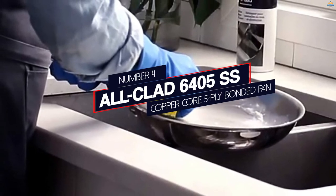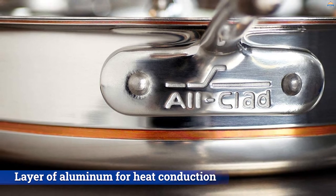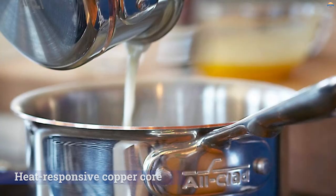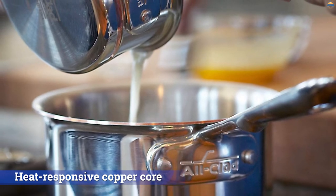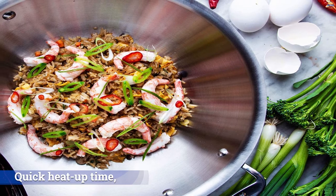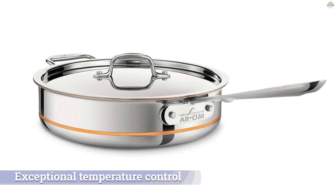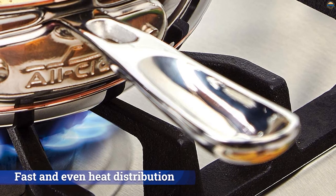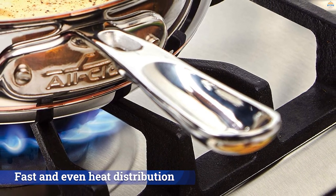Number 4. All-Clad 6405SS Copper Core 5-Ply Bonded Pan. Featuring stainless steel on its outermost layers for easy cleaning and a layer of aluminum for heat conduction surrounding a heat-responsive copper core, this combination creates quick heat-up time, exceptional temperature control, and fast and even heat distribution. The riveted handle stays cool on the stove and is quite comfortable to hold due to its curved design. It is oven safe up to 600 degrees and can be used on just about any cooktop, including induction. Unlike full copper pans, this saute pan won't require extra care — just pop it into the dishwasher or hand wash to clean.